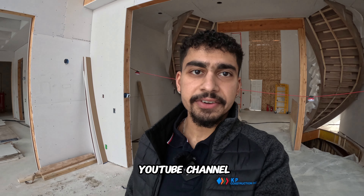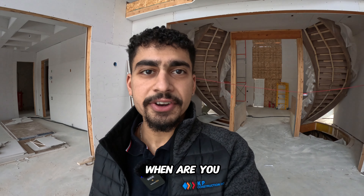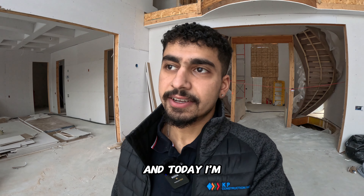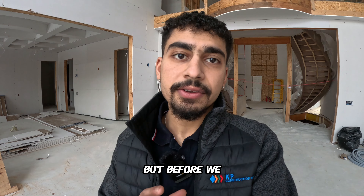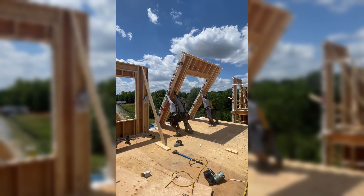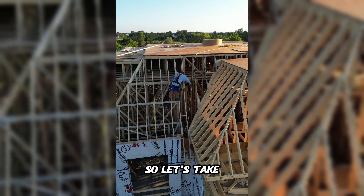Welcome to the YouTube channel — I've seen all your comments asking when the channel is coming and when the first video will be posted. So here we are, and today I'm going to take you on a tour of this beautiful custom home. But before we do that, I have the entire process documented, from the first shovel hitting the ground to all the progress we've made till today.